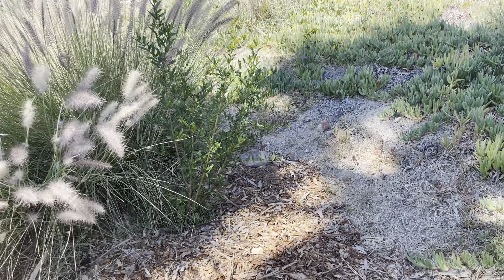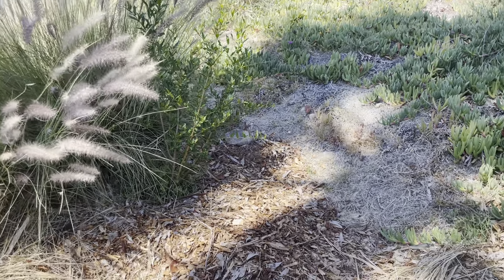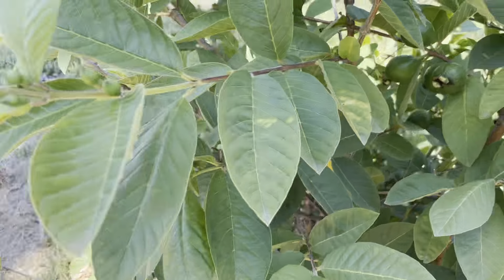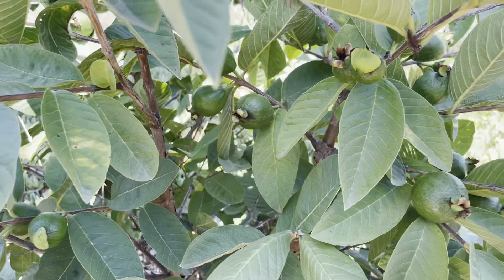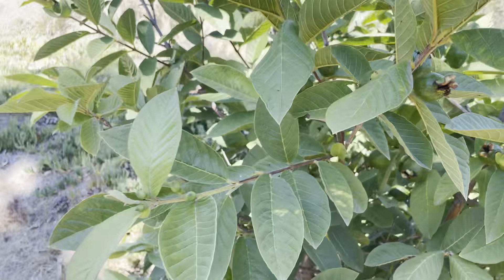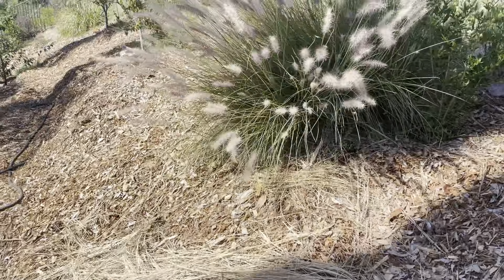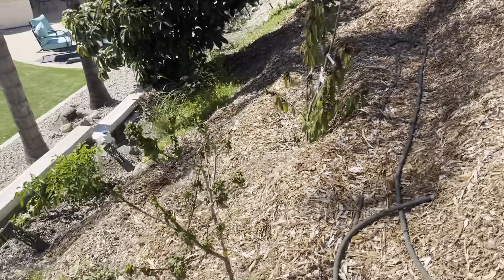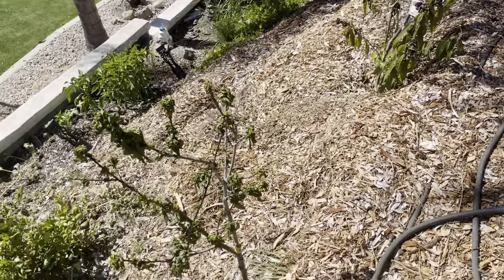Pomegranate — flowered but no fruit. Let's look at the flower, get some fruit. More prints. Peach trees suffering.